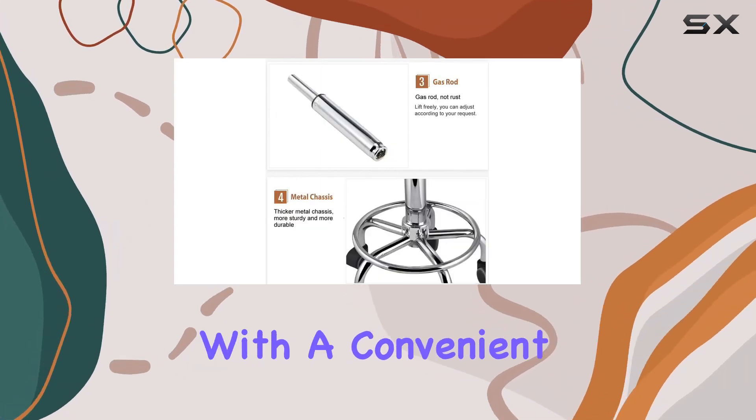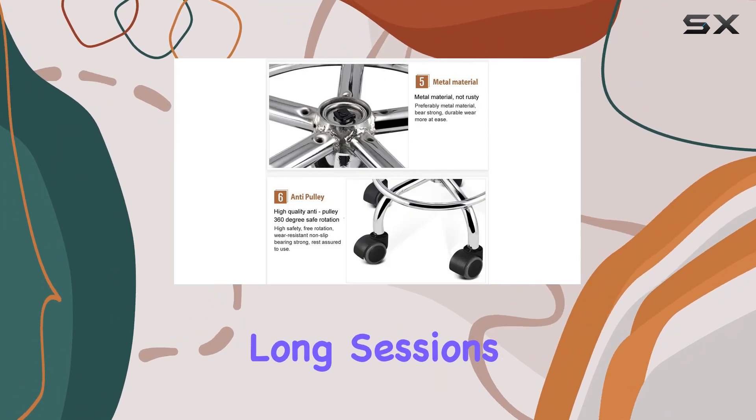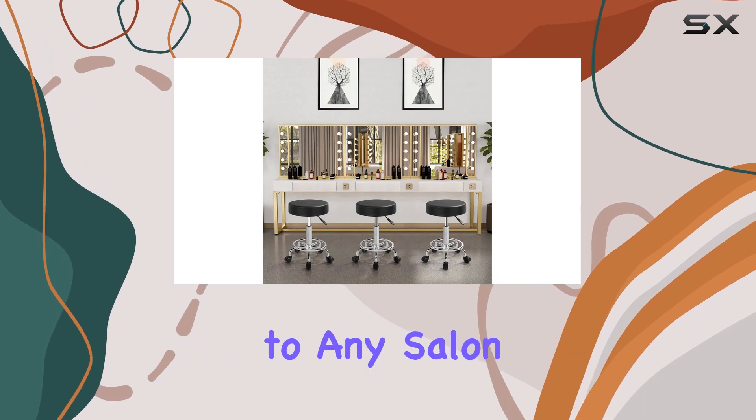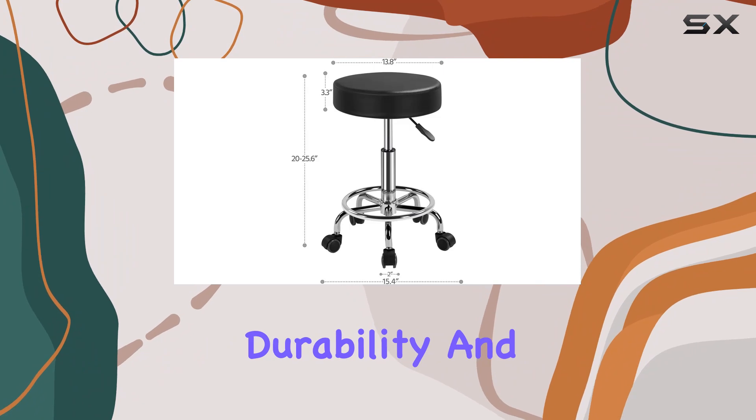Comfort is key, and this stool delivers. The thick sponge seat coupled with a convenient footrest ensures maximum comfort during those long sessions. And let's not forget the stylish chrome metal finish, adding a touch of sophistication to any salon decor.